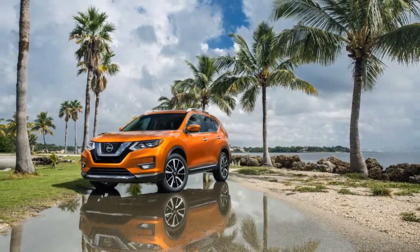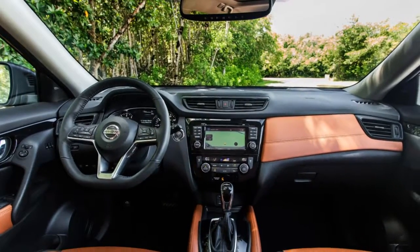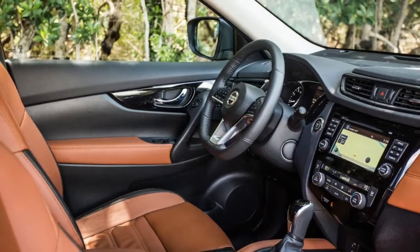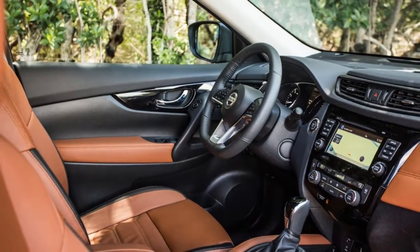The base model isn't so shabby this year. The lineup starts with the Rogue S at around $25,500, plus $1,350 to add all-wheel drive to any trim.